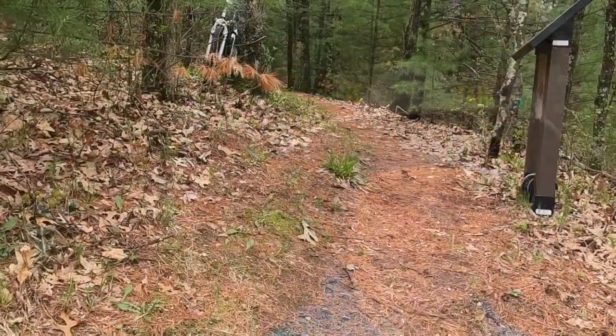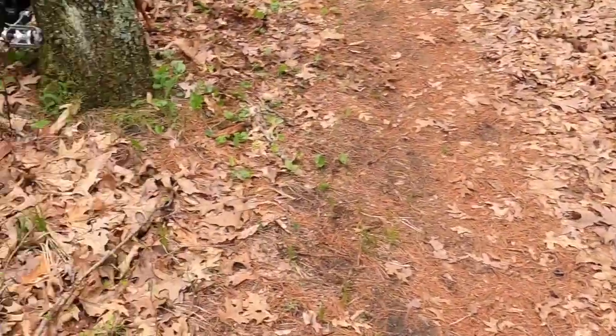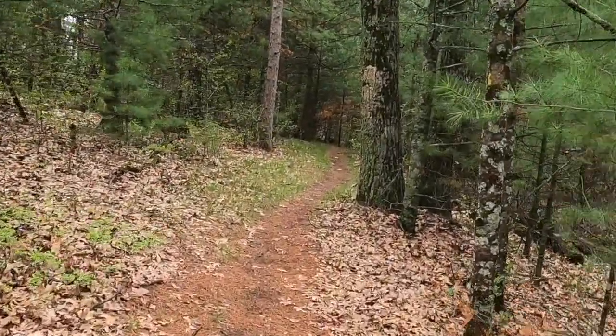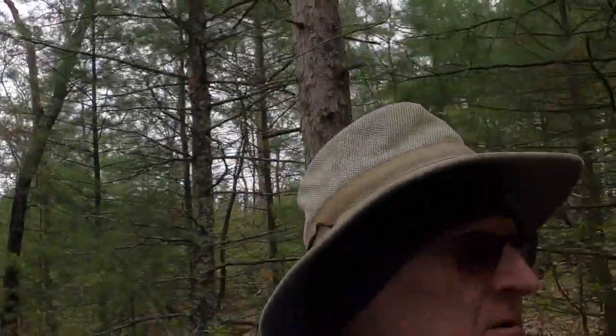I'm going to start the Deerfield segment now. I've got my bike locked to a tree up the hill here, and it enters into a nice pine forest. We're just off County Road — you can probably hear some of the traffic out there. This is a relatively short segment, only about three miles long, and then there's a little bit of road walk on the other end of it. I finished the 14.6-mile road walk from Emmons Creek here last time out.